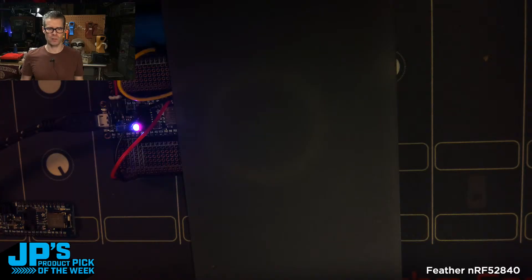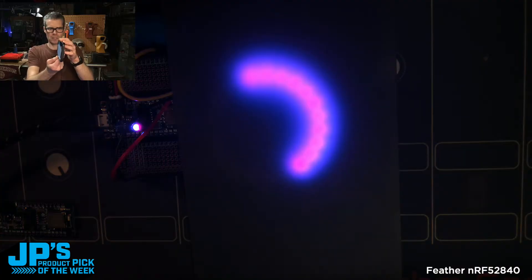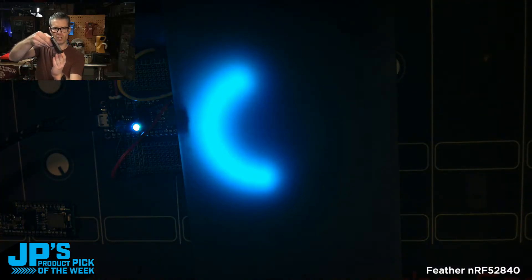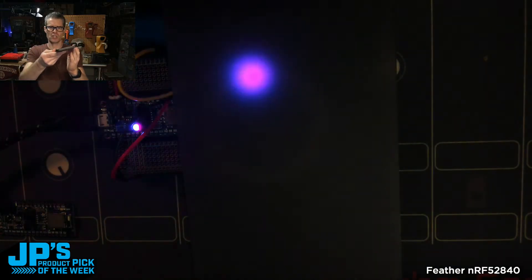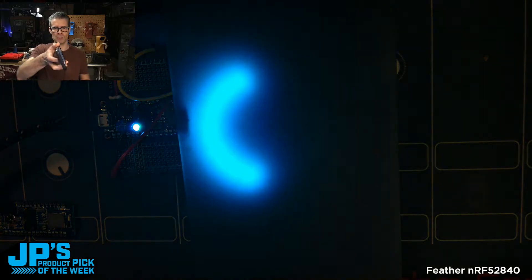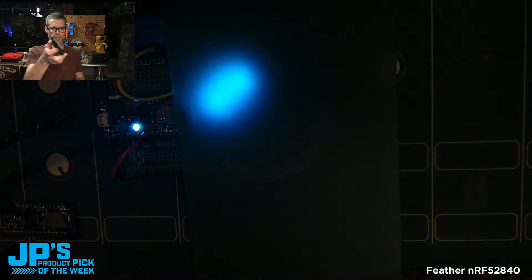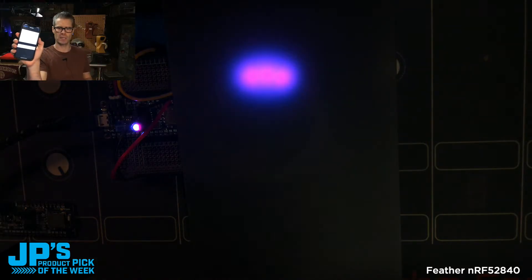Check this out — I'm holding my phone up and using the built-in IMU on the phone, which is a really sophisticated set of sensors: gyro, magnetometer, accelerometer. It'll also output quaternions, as well as latitude and longitude. You can stream that data over Bluetooth. I can show the BLE app — I've got it running right here.